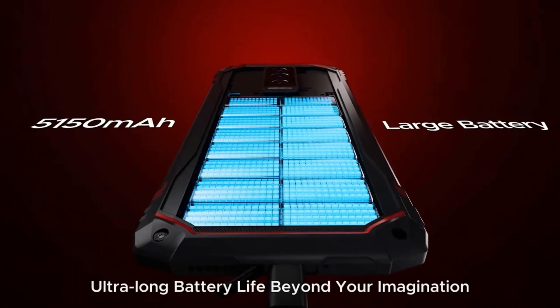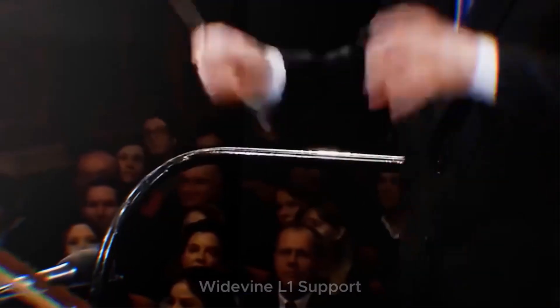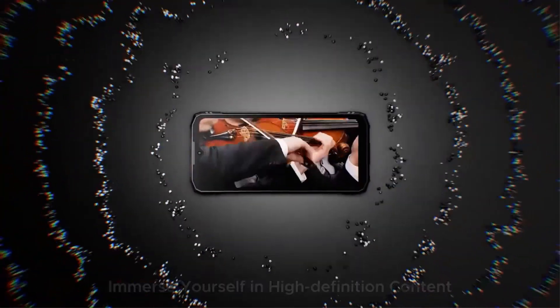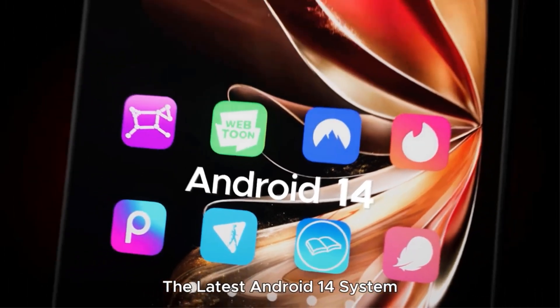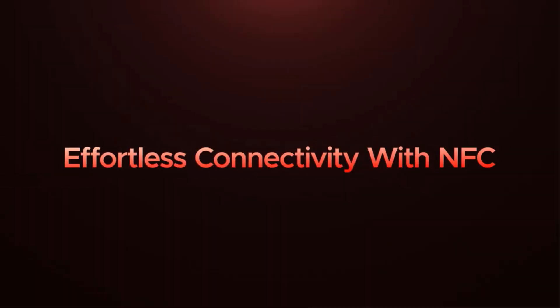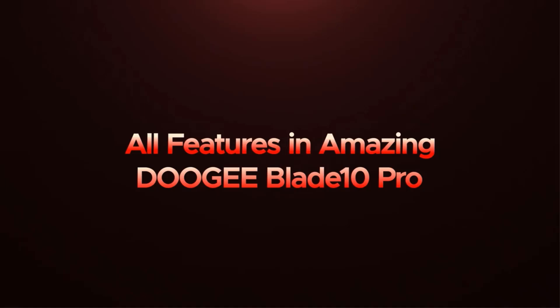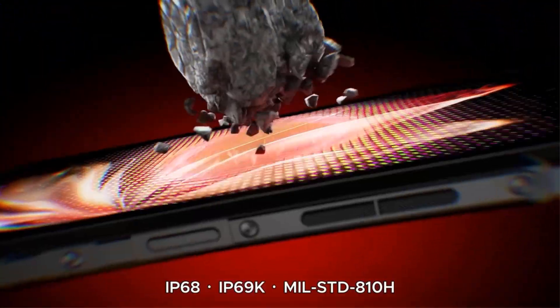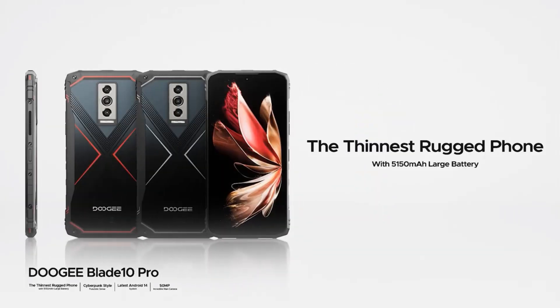Designed to withstand harsh conditions, the Blade 10 Pro meets IP68, IP69K, and MIL-STD-A10H standards for resistance to water, dust, and drops. Additional features include built-in GPS, NFC, and a sleek ultra-thin body. Perfect for users needing a strong yet stylish device, the Doogie Blade 10 Pro offers a unique combination of performance, durability, and aesthetic appeal.